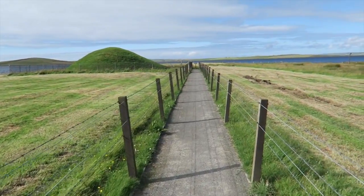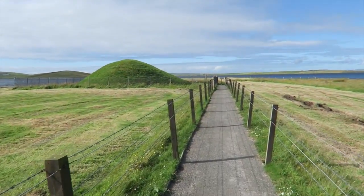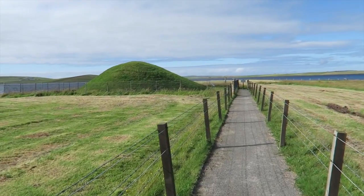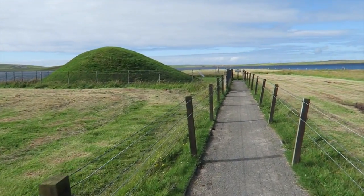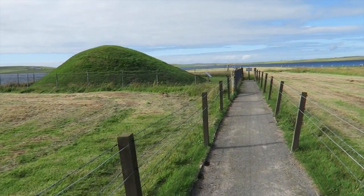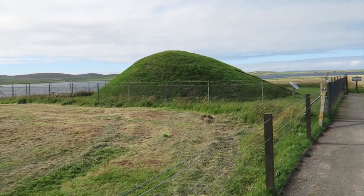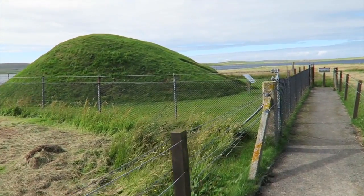Hello and welcome to Unstan Chambered Cairn in Orkney. We're taking a walk down to the cairn now. This was a burial tomb for a community who lived here around 5,000 years ago. It doesn't stand in isolation — it's part of a much wider network of Neolithic and indeed Bronze Age settlements in this area.